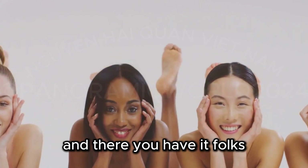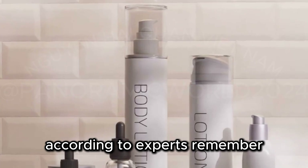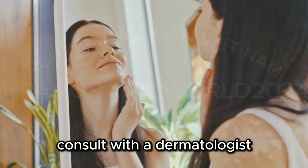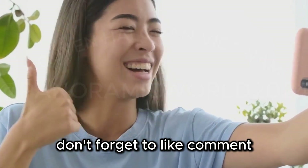And there you have it, folks — the 12 best hyperpigmentation products for dark skin, according to experts. Remember, consistency is key, and always consult with a dermatologist to find the best routine for your skin type. Don't forget to like, comment, and subscribe for more skincare tips and reviews.